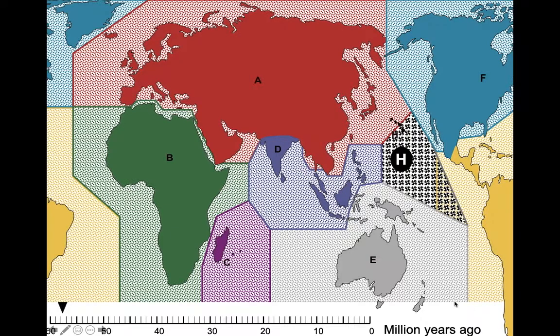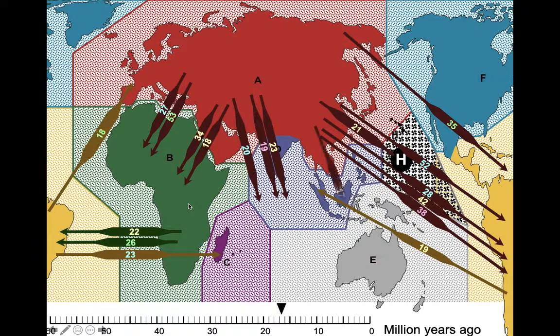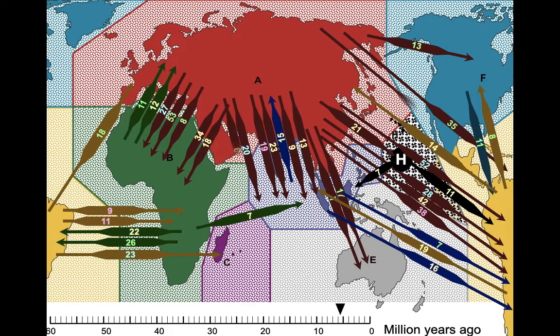Let's look at the timing of the dispersals across oceans. The family originated in Eurasia — we're pretty sure about that. You can see the timescale in millions of years ago. In the first 40 million years it dispersed out of Eurasia multiple times — six dispersals out of Eurasia in the first 30 million years. As we go on, the family diversifies and we see dispersals into and out of other regions, coming back into Eurasia and going in all sorts of directions all over the world.